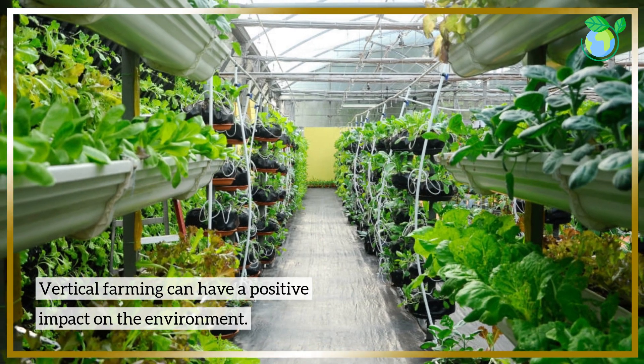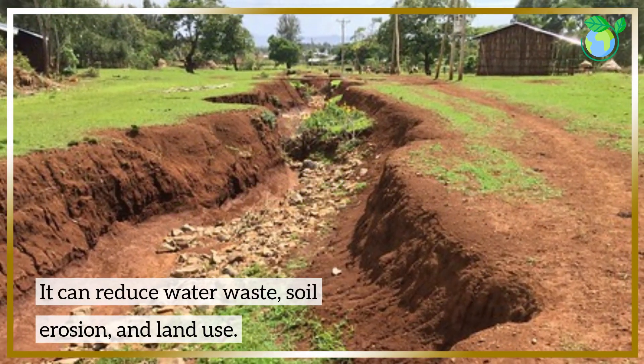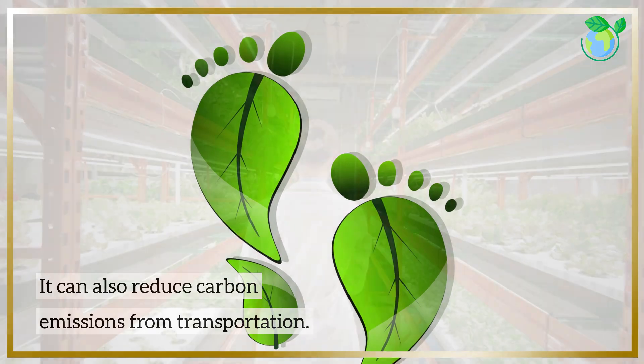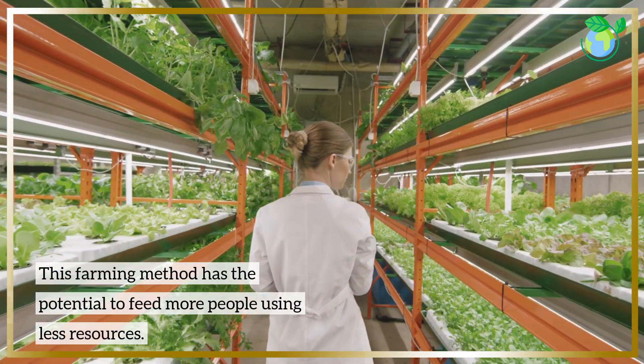Vertical farming can have a positive impact on the environment. It can reduce water waste, soil erosion, and land use. It can also reduce carbon emissions from transportation. This farming method has the potential to feed more people using fewer resources.